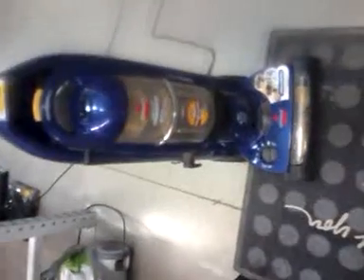Hey guys, welcome back. I just got the next vacuum set up. I'm going to try out the lift-off multi-cyclonic vacuum from Bissell.